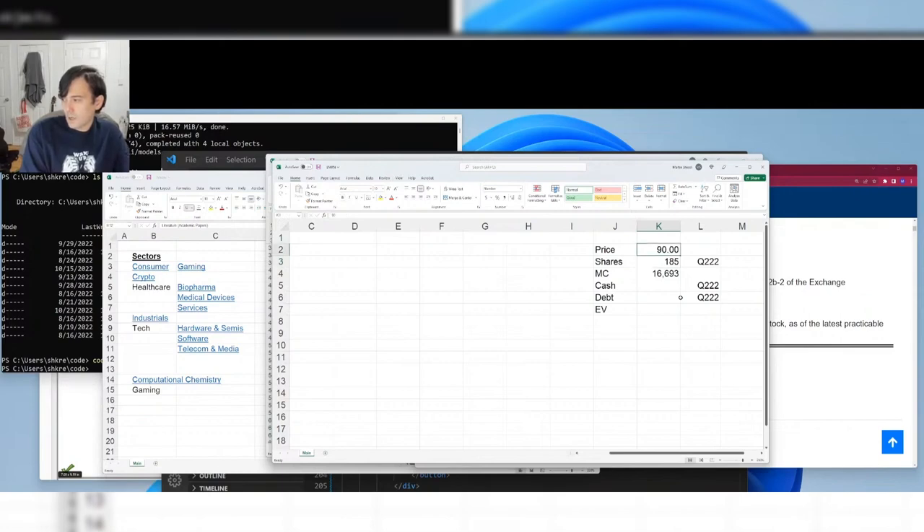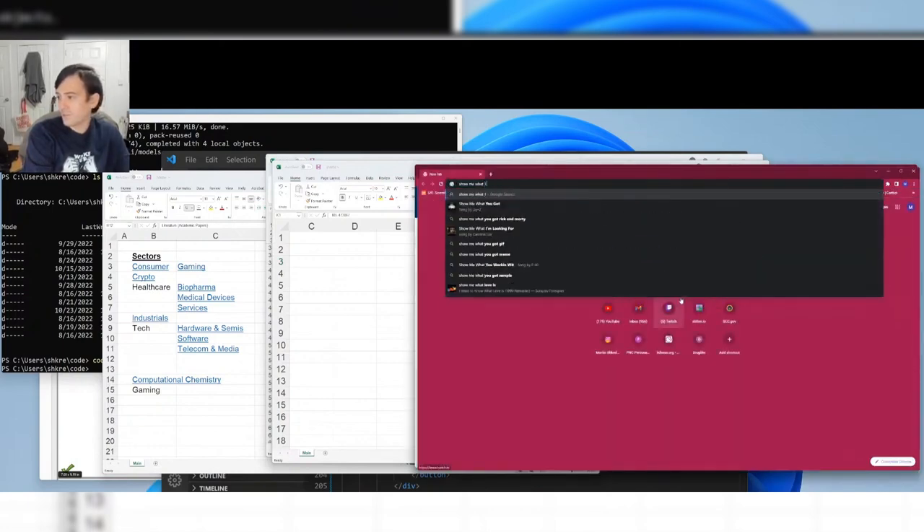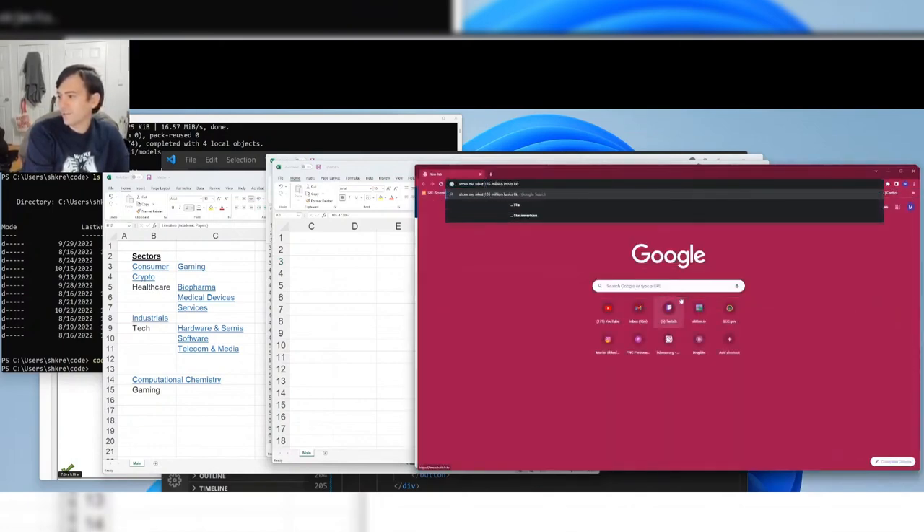Let that sink in: $90 a share, 185 million shares. You can imagine a big pizza pie divided into 185 million parts.